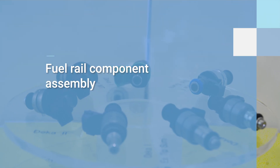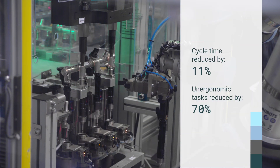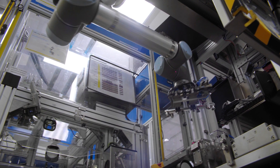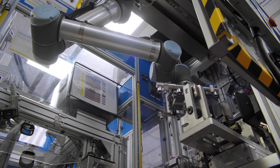The fuel rail is a key component of modern combustion engines. We have used two UR10 cobots to automate loading and unloading operations, which previously were performed manually, without requiring any substantial changes on the line. Flexibility and safe integration were the key issues during installation.